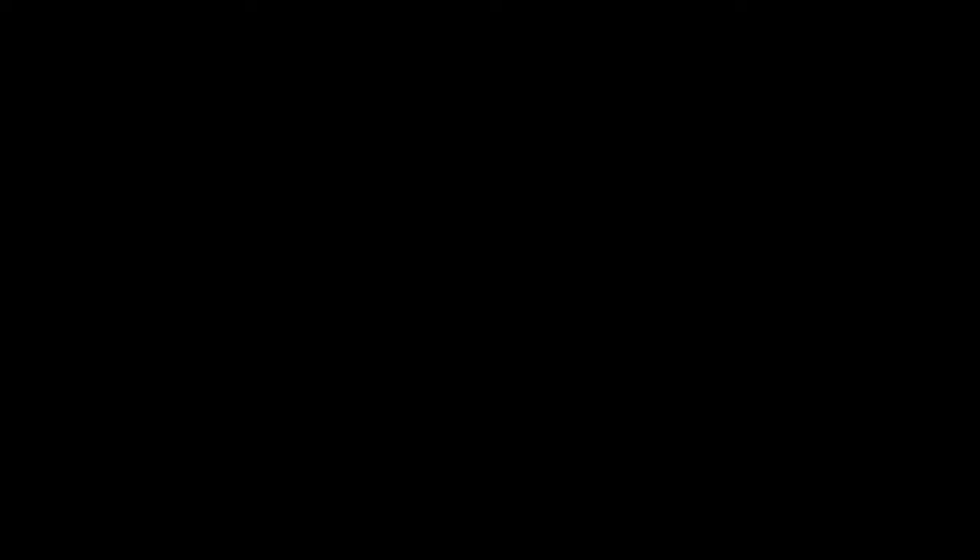See you guys next time. Don't forget to subscribe because we have adventures like this every day and we post at least weekly. If you liked this video make sure to check out our hot air balloon ride through Cappadocia, Turkey, and see what the hype is all about. Thank you for watching.